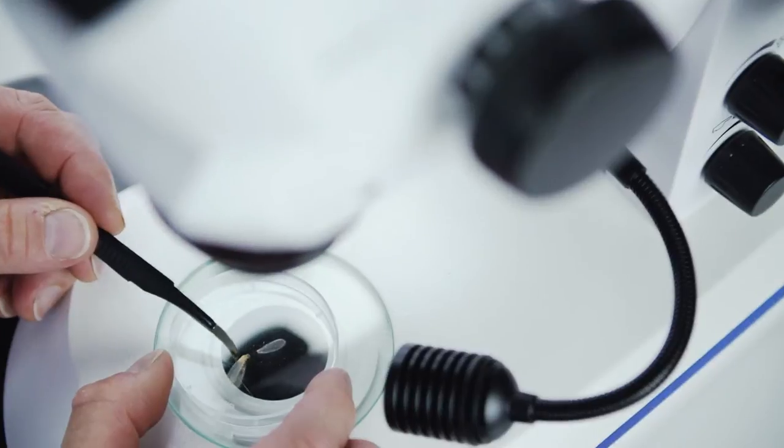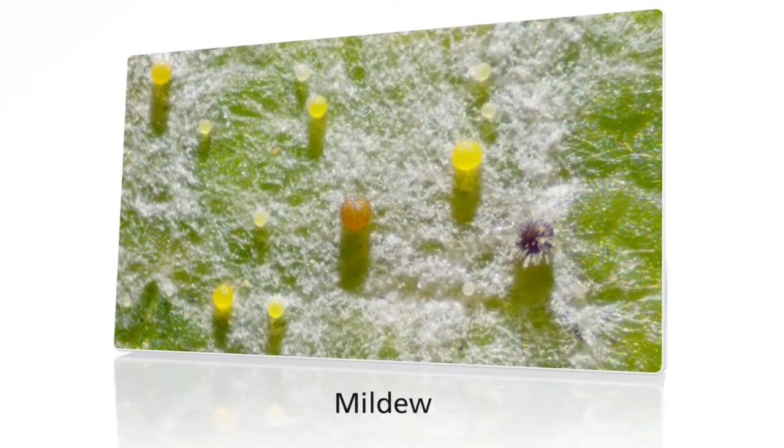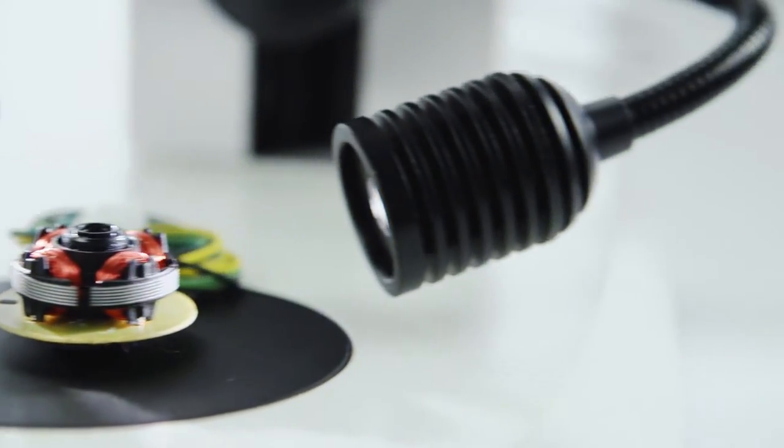I have worked with stereo microscopes since my first day as a developer of fiber optic light sources. I have always been particularly fascinated by the excellent spatial orientation in the sample. Combined with the right source of illumination, these microscopes allow you to evaluate and document even the tiniest mechanical parts in a non-destructive process.